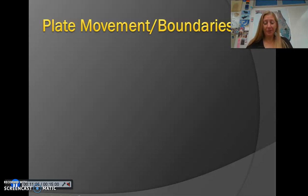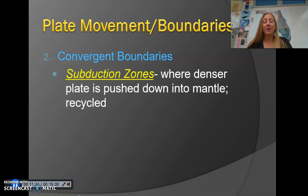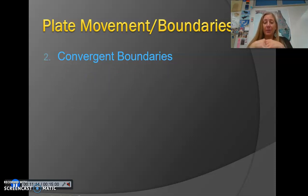Then you've got convergent plate boundaries, where the plates are moving towards each other. If we have convergent boundaries between two continental crusts, they push into each other and form mountains. If we have a convergent boundary where you've got continental crust and oceanic crust, something else happens because those two types of crust have different densities. Oceanic crust is more dense than continental crust.